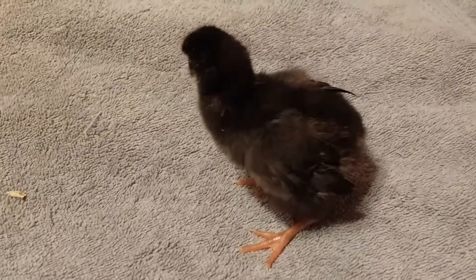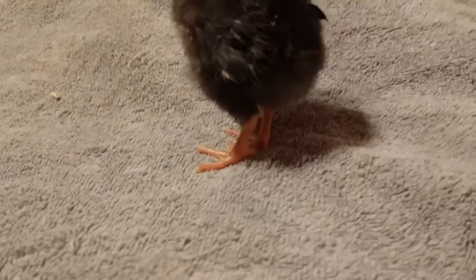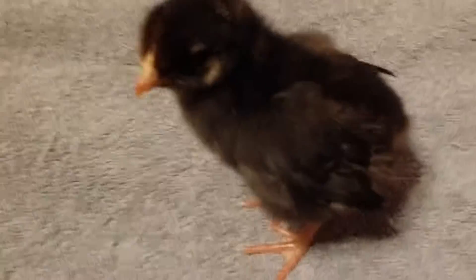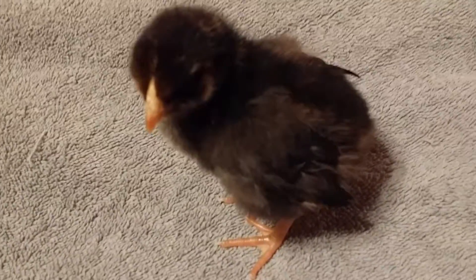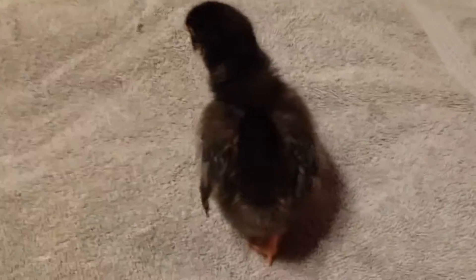This little birdie is the New Hampshire Red. It just looks kind of black and brown and has some white spots and gray spots here and there. This one's got the longest feathers so far and has little hairy feathers right now, but it kind of blends in with some of the other birds we've got. This one's the bossy one.